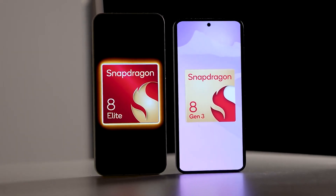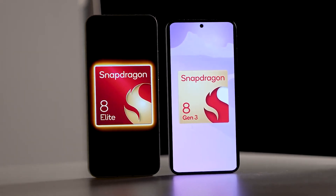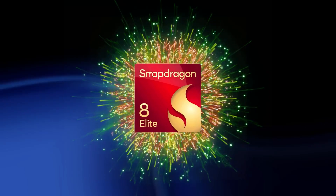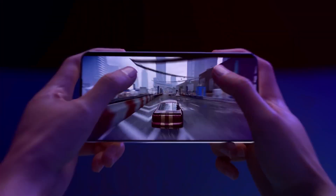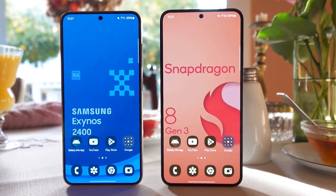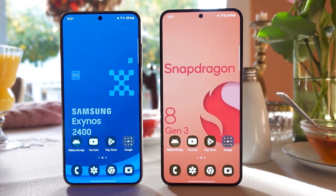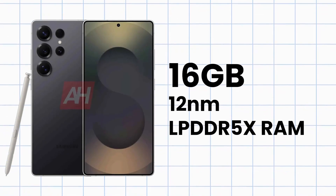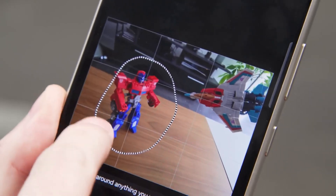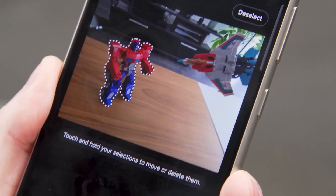The next update that really tempts me to buy the S25 Ultra is its new chipset. The S25 Ultra is equipped with the Snapdragon 8 Elite chip, which is faster, more energy efficient, and has better temperature control than the Snapdragon 8 Gen 3. Furthermore, the higher storage versions of the phone come with 16GB of RAM, which improves performance, especially in AI-related tasks.